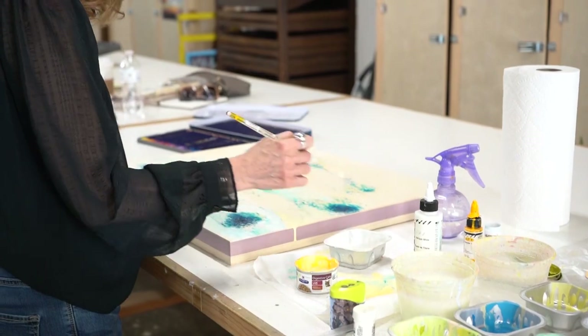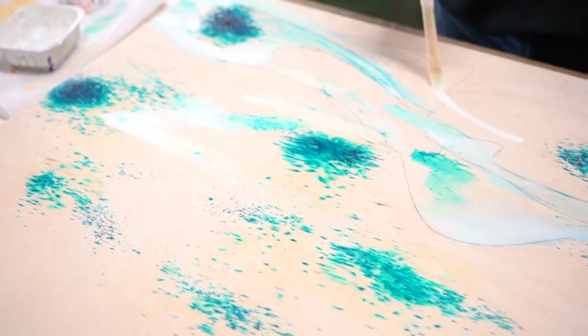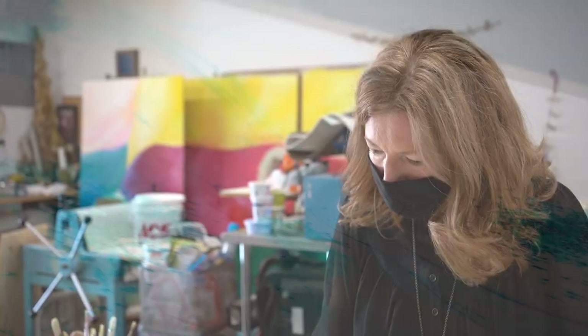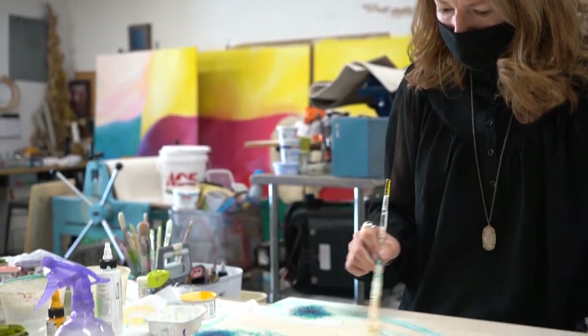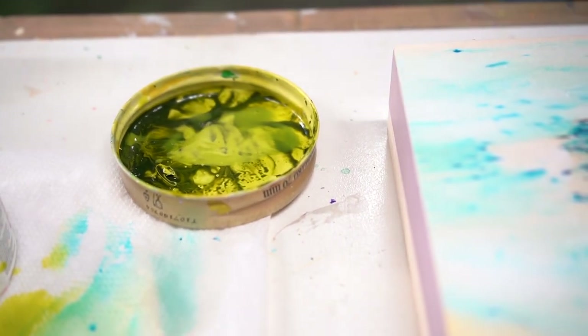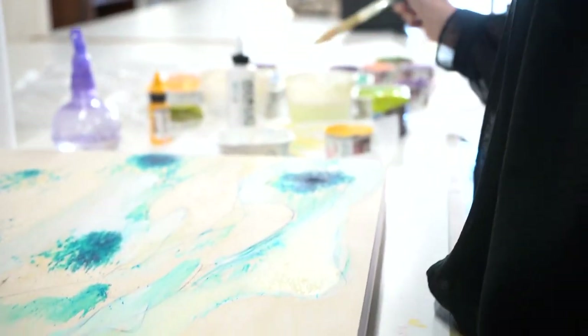I'm a super process, materials-based painter. The things that I specifically use right now are wood panels that are not primed — they're not gessoed or anything — so that when I put the paint on them, it kind of stains it, soaks in versus sitting on top, and it's built up in layers over time.